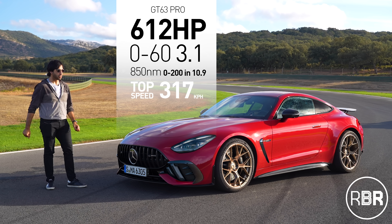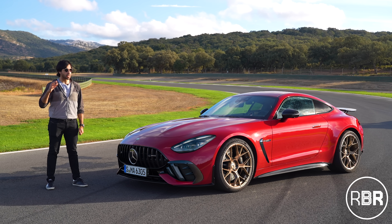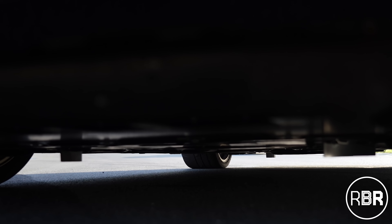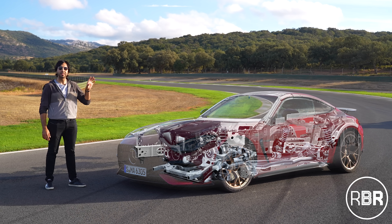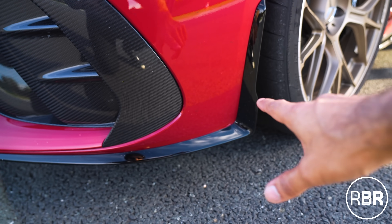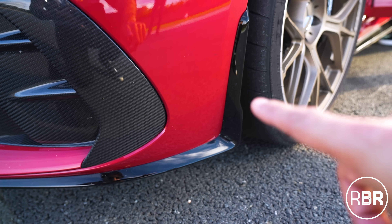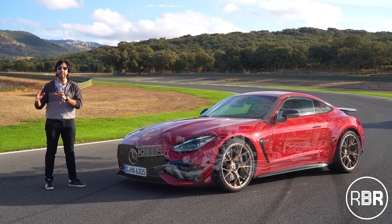With a quicker 0-60 as well, and a much quicker 0-100. Then we have the bigger changes, starting first with aerodynamics. We've got a few extra flicks at the bottom which you might think don't do much, but these little things increase the downforce by 30 kg on the front and 15 kg on the rear. There are also tiny differences like a slightly larger flick on the side here to help with aero.